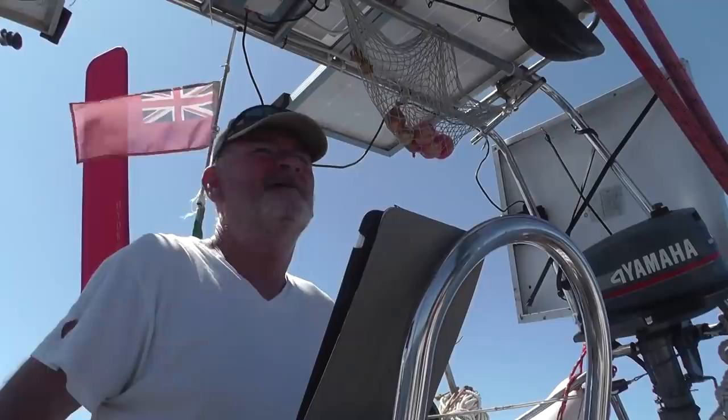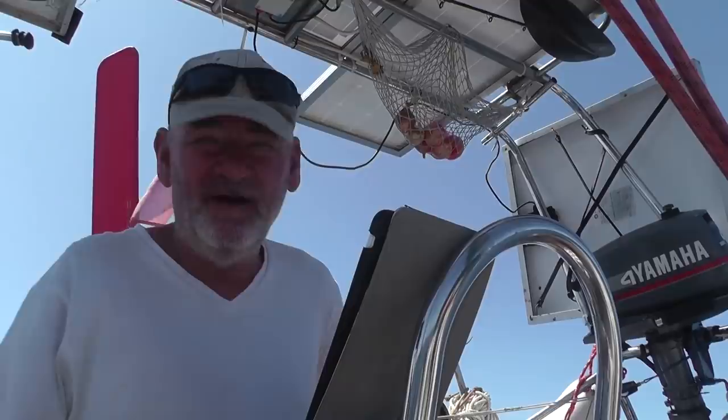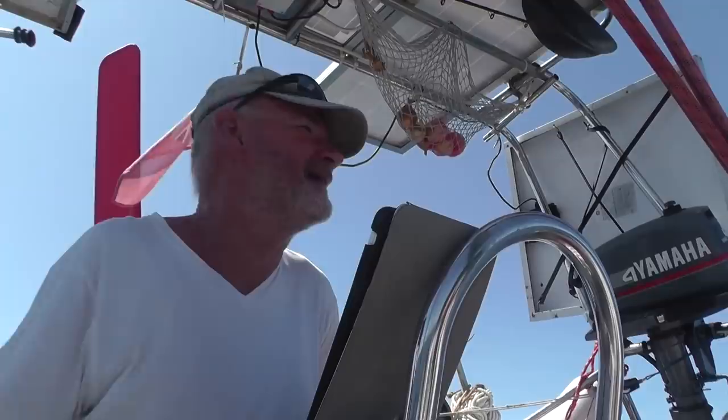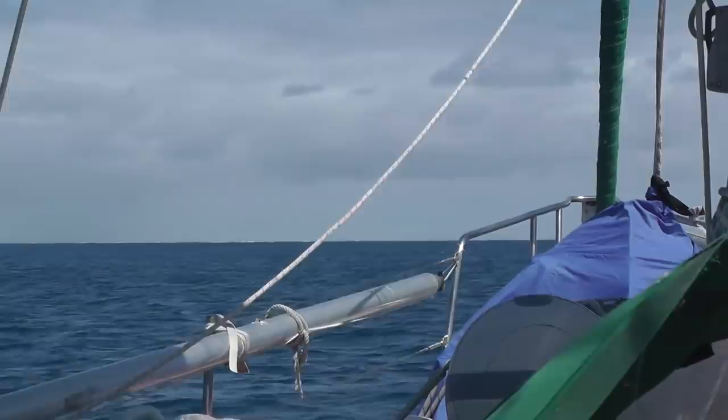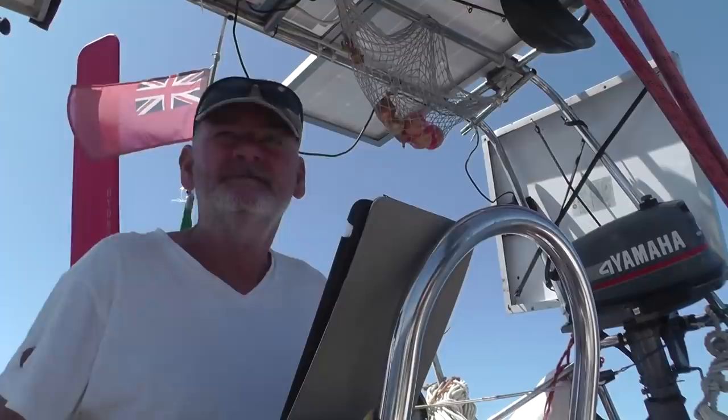We're away from where we were anchored, trying to find the hole in the reef — it's a circular reef with a little hole, the entrance. So I've got to find the entrance. I'm using the plotter to do so. I've got the mainsail up with one reef in it. I thought I'd just be careful going through the gap, but I think we're okay.